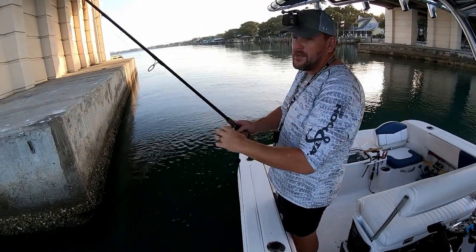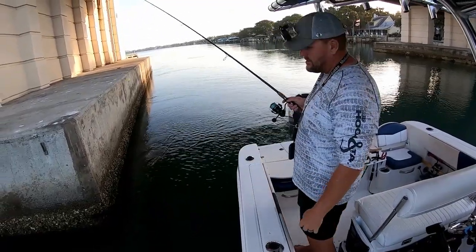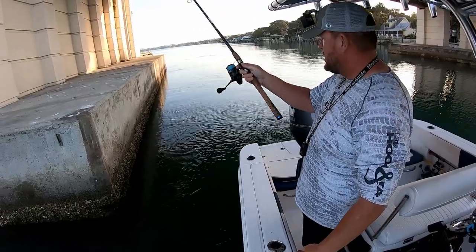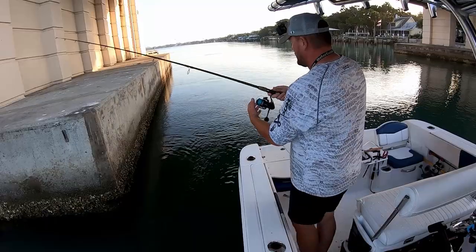I was just passing by the bridge and I saw a little action on the top water and on my fish finder. So I figured I'd give around this bridge a little shot for a bit.